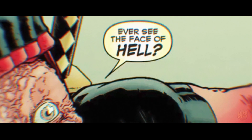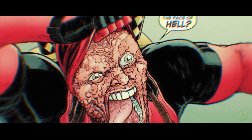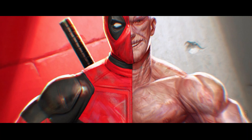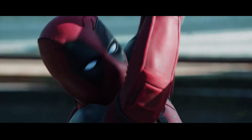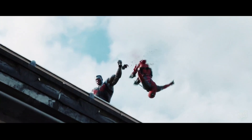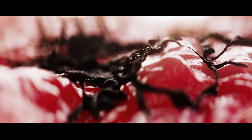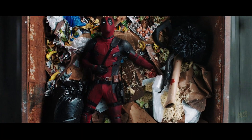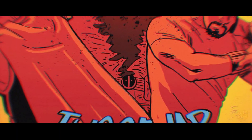Deadpool's appearance — those burn-like scars and twisted skin — reflects that biological meltdown. His healing keeps him alive, but barely holds his body together. It's an impossible balance between regeneration and decay. If his body tried to heal faster, it would overheat, collapse, or shut down from metabolic exhaustion. Slow it down, and the cancer takes over again. Somehow, his physiology lives at the razor's edge of constant renewal and destruction — a system so unstable it should fail instantly.